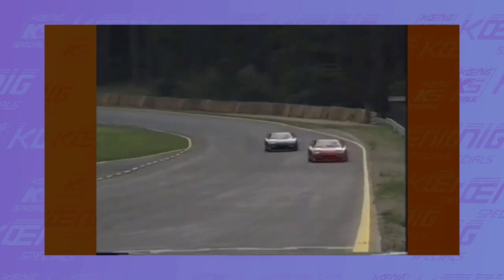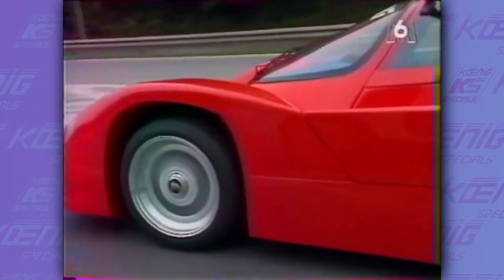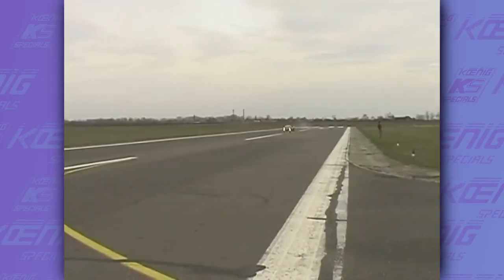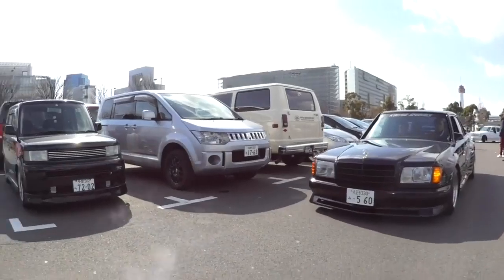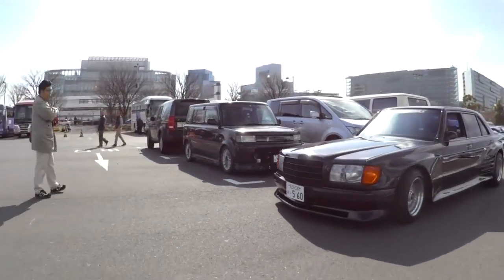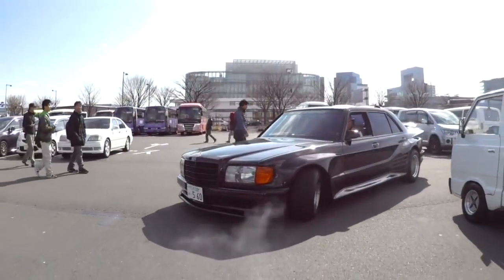In the first part of this video I talked about the story of Koenig, how everything started and about all the crazy Ferraris that they built. But Koenig was also specialized on other cars, which was another thing that set them apart from the others. Differently from the others, Koenig also built racing cars as a way to promote their business and to show their true power. Hello guys and welcome back to another video — here are the crazy creations of Koenig Specials.